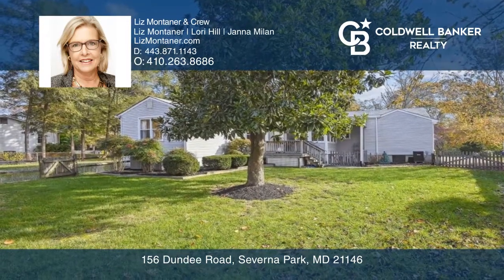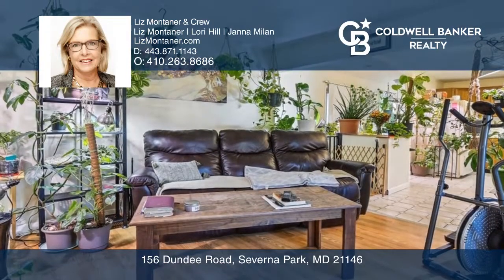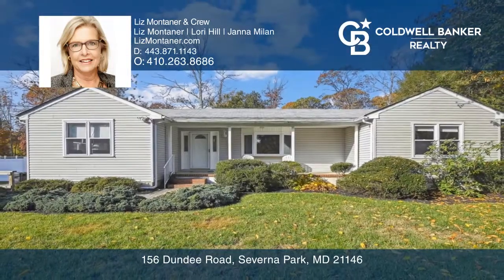The guest apartment has a separate entrance and driveway, as well as a deck and basement storage area. Your dream home can be yours today by contacting Liz Montaner and Crew.